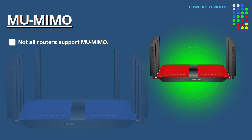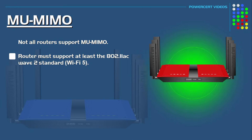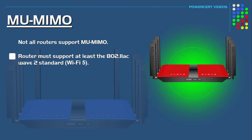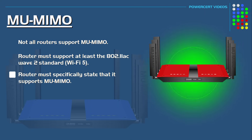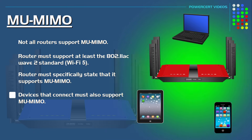Not all Wi-Fi routers support multi-user MIMO. In order to have this technology, the router must support at least the 802.11ac Wave 2 standard, which is known as Wi-Fi 5, because previous versions such as 802.11a, b, g, and n do not support it. The router must specifically state that it supports multi-user MIMO. Additionally, the devices connecting to this technology must also support it, which most modern devices today already do.